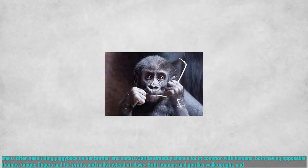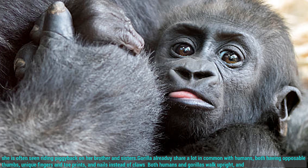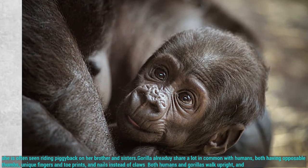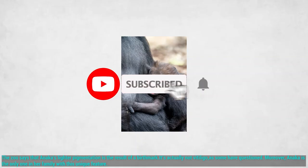The zoo states on its website that she is often seen riding piggyback on her brother and sister. Gorillas already share a lot in common with humans, both having a posable thumb, unique finger and toe prints, and nails instead of claws. Both humans and gorillas walk upright and use tools to simplify complex tasks.